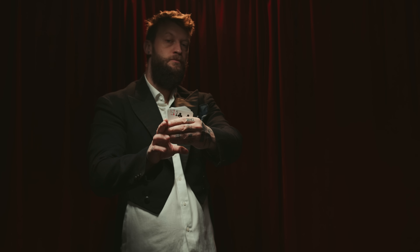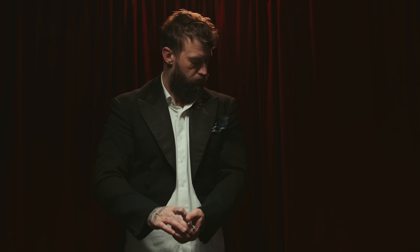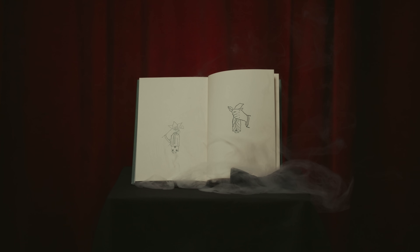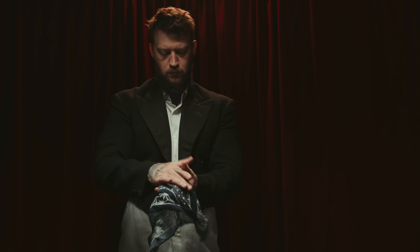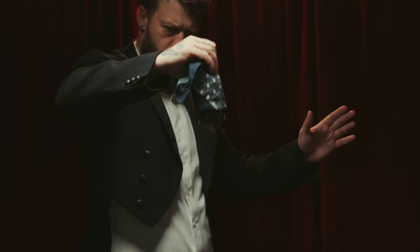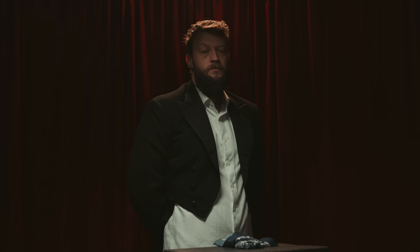The magician fans out the cards, proving all the cards are different. A card is chosen and placed back into the deck. The magician retrieves his handkerchief from his coat pocket and covers the deck, wrapping it up with each side of the handkerchief. The end of the handkerchief is then held up, and upon command the selected card seems to slowly project itself through the handkerchief.